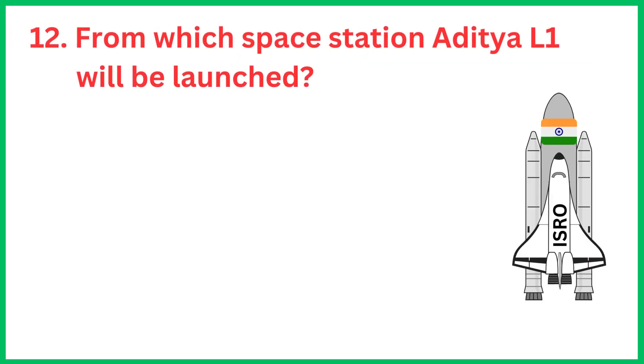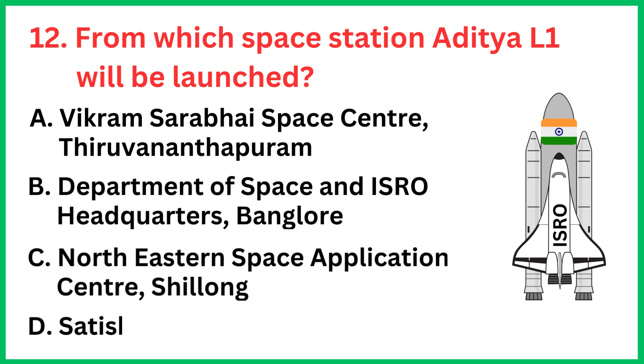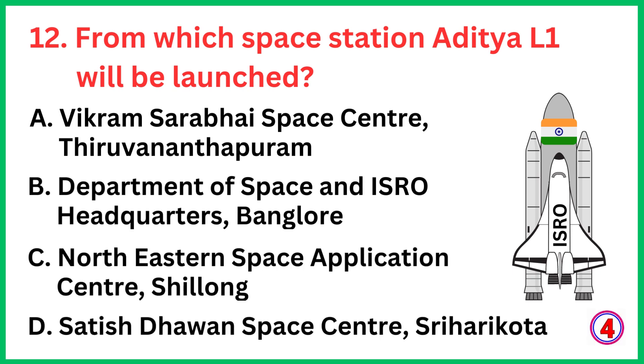From which space station will Aditya L1 be launched? The correct answer is option D, Satish Dhawan Space Center, Sriharikota.